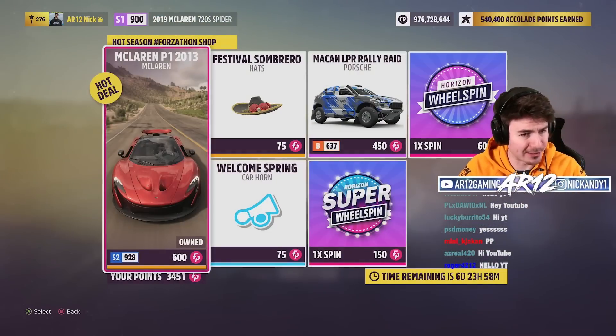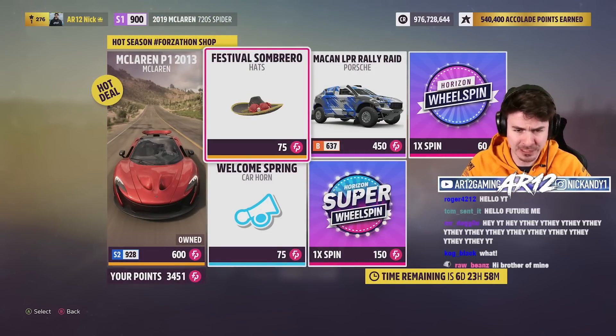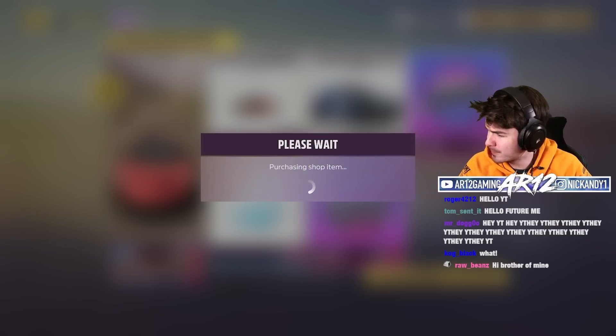Before we get into that, the Forza-thon shop for the week has the McLaren P1, a Festival Sombrero, and a Porsche Macan.